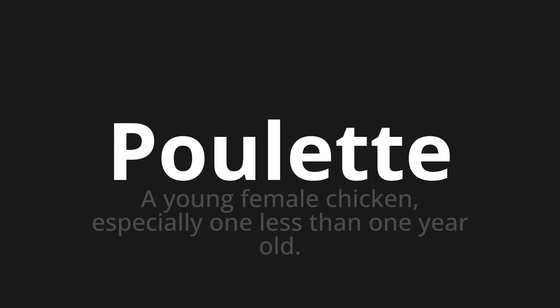Welcome to How to Pronounce. In today's video, we'll be focusing on a new word that you might find challenging or intriguing. So let's dive into today's word, which means a young female chicken, especially one less than one year old.